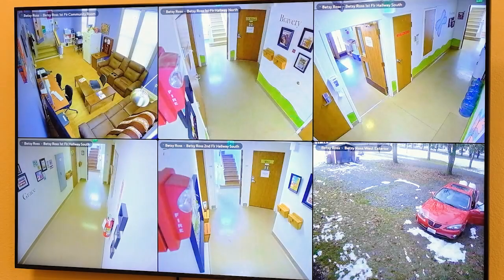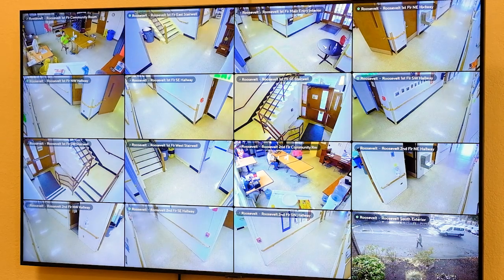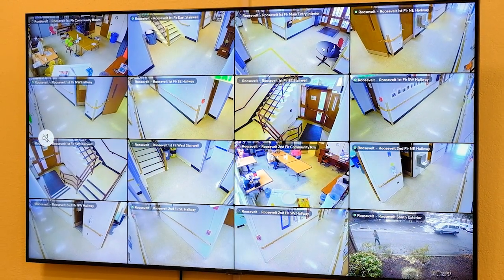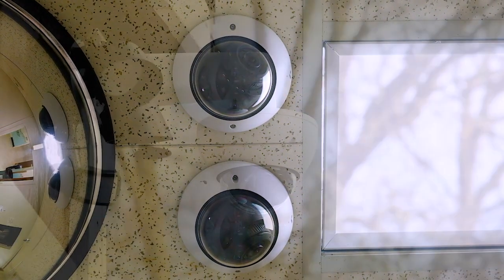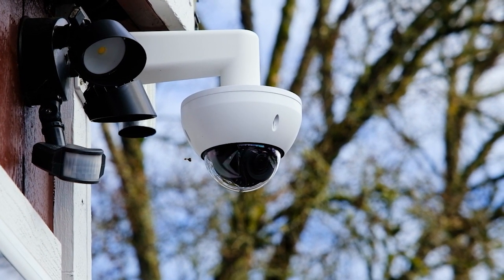It kind of shines a light on the shadows. It helps us see areas that we didn't necessarily see before and hold people accountable for things that they're doing that they weren't being seen doing. The motivation really was to get everybody on the same platform and to have the latest and greatest for the needs of our staff and our residents.